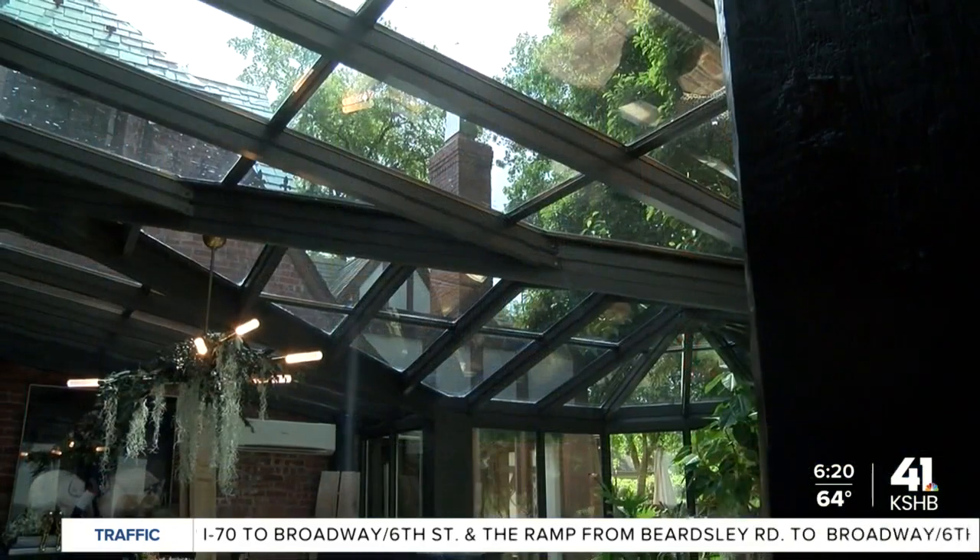More homes sold in 2021 than any of the previous 15 years. So a lot of you are wondering what to do with your house — we have the solution. It's a big question for a lot of people right now.